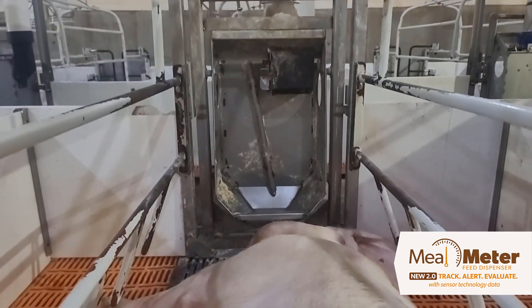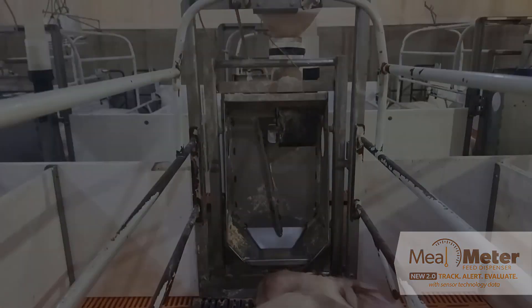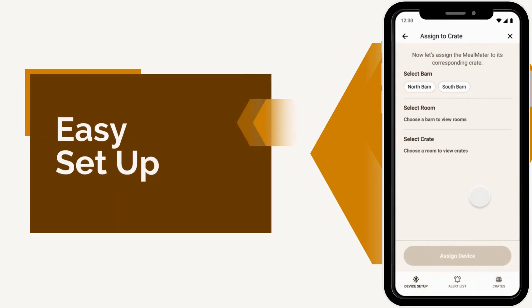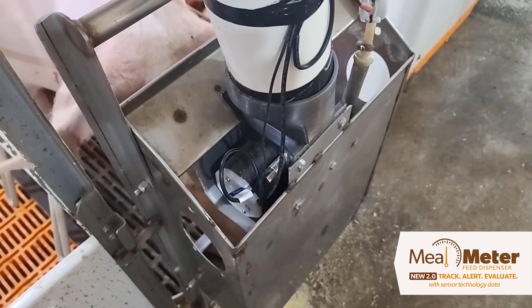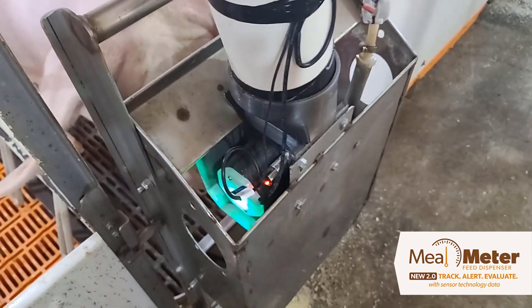The result is minimal management and a clean bowl ready for the sow's next meal. Installing and setting up Mealmeter 2.0 is easy with its user-friendly mobile app. Real-time intake data is sent to the cloud via Wi-Fi, with visible lights indicating connectivity and feed status.